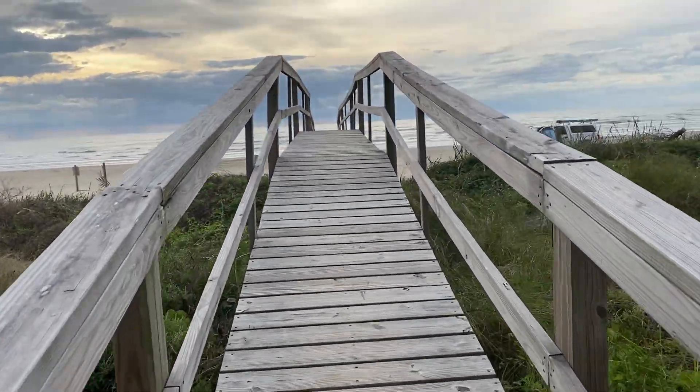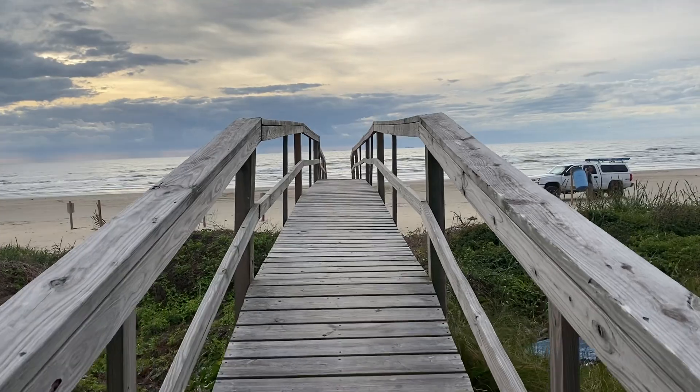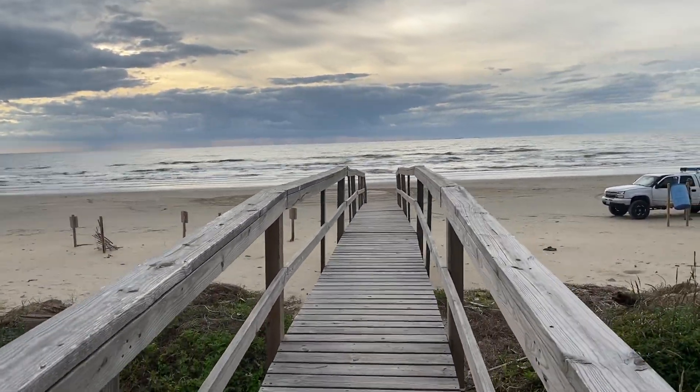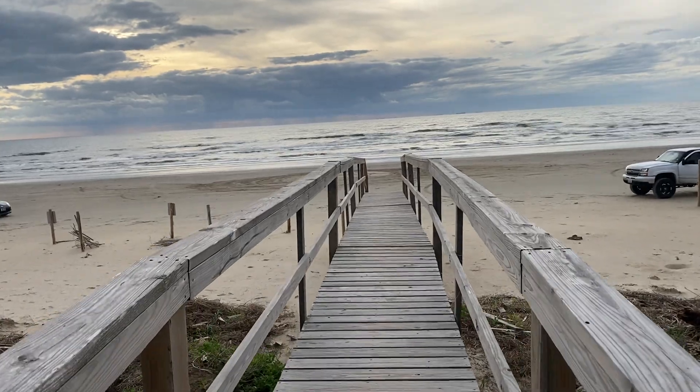Okay, so this is the shared walkover. This section of the beach you can actually drive on, as you can see.